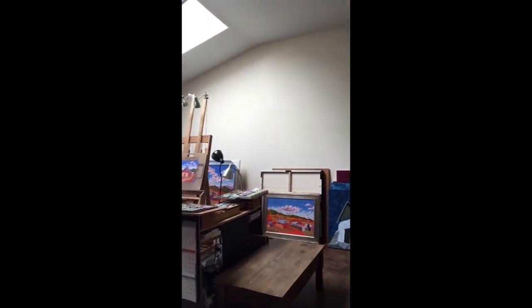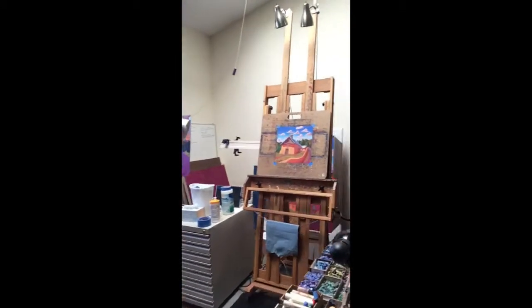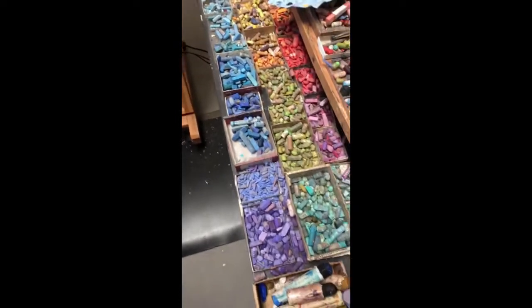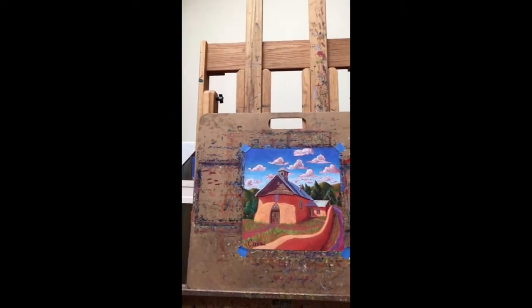You can see a few more examples of my work leaning against the wall. Let me walk you over to my actual workstation. These are my oil pastels here on this table — they're kind of like a buttery crayon, and I use them to create pieces like this.